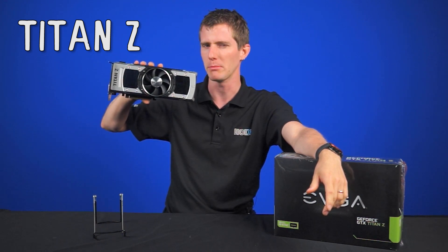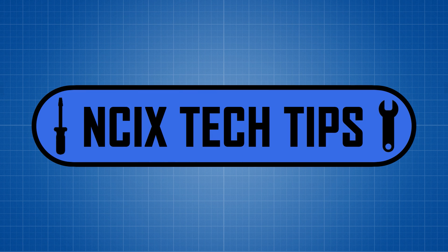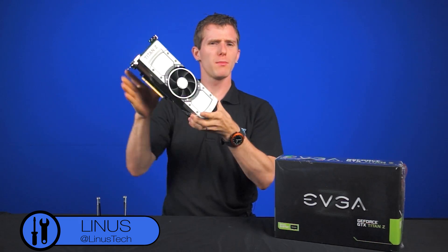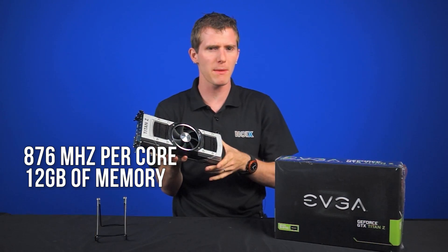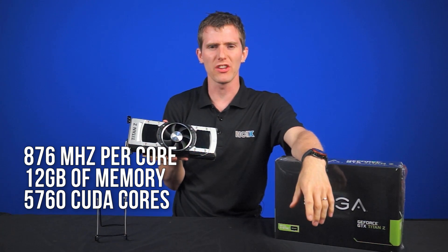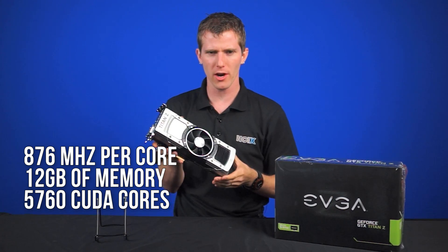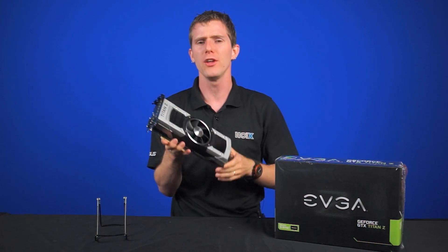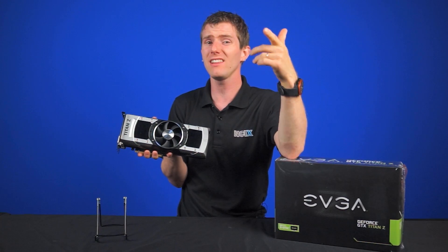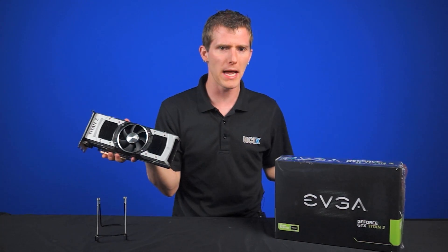But does it live up to the hype? Featuring a maximum boost clock speed of 876 MHz per core, a whopping 12 gigs of memory, and 5,760 CUDA cores, this flagship video card from NVIDIA is designed to take on everything from heavy workstation compute tasks to extreme overclocking. As a result, it should be able to easily handle whatever you throw at it, right? Well, here's what we threw at it.